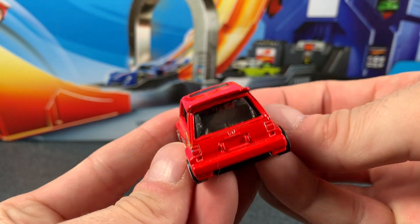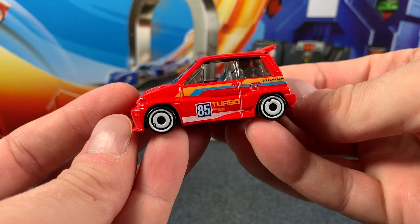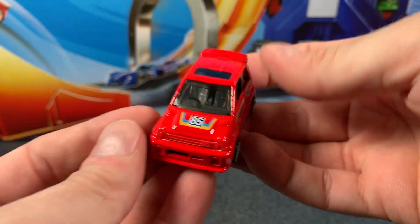I really like the tinted window and the disc wheels on this little one look cool. I just cannot get over how awesome it is in this bright red colour. Let me know what you think about the colour in the comments below.